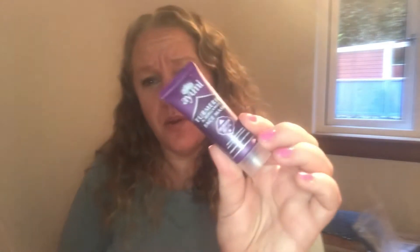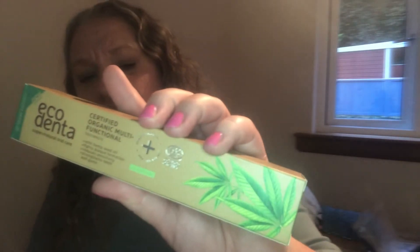Day number fourteen is Ayumi Turmeric and Bergamot Face Mask. I've had one of these before — it's a really, really nice face mask. Ayumi is a fantastic brand and one you'll pick up if you're in Holland and Barrett. Day number fifteen is Eco Denta Super Natural Oral Care toothpaste with hemp seed oil — fights plaque, reduces sensitivity, strengthens teeth and gums. I wasn't impressed with the toothpaste last year; that one was coconut, so I'm not quite sure what this one is going to taste like — maybe a bit better.